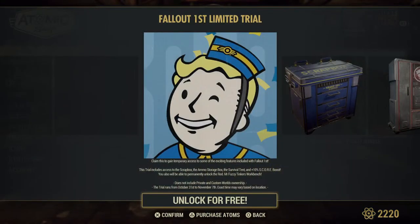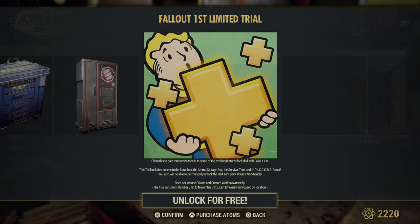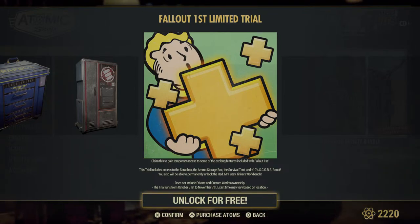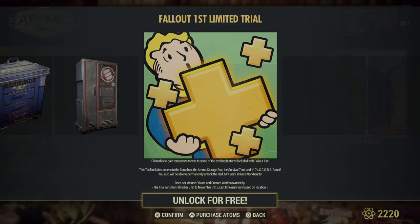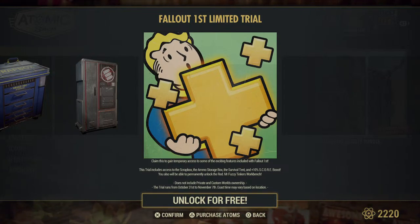Of course you have this Fallout First unlimited trial. You will get the scrapping box, the ammo box, the survival tent, and a 10% score boost — so you definitely want to grab it just for the score boost if you love gaining rewards from the scoreboard. You'll also be able to permanently unlock the red Mr. Fuzzy Tinker Bench, so that's another reason to unlock this.